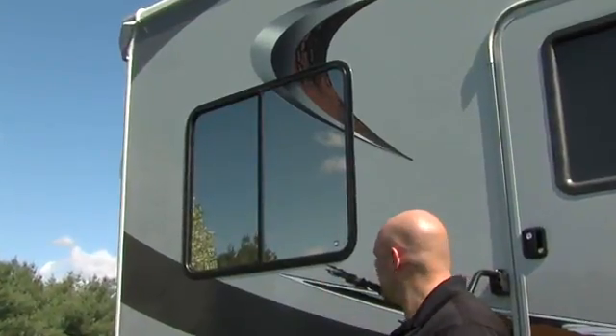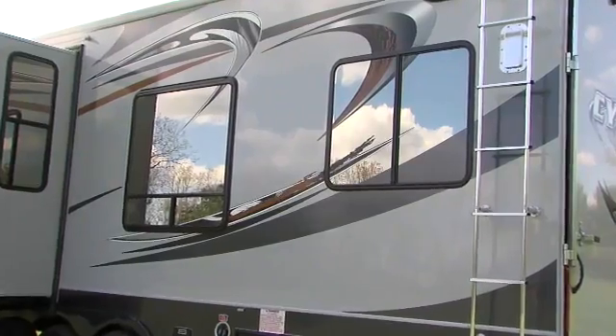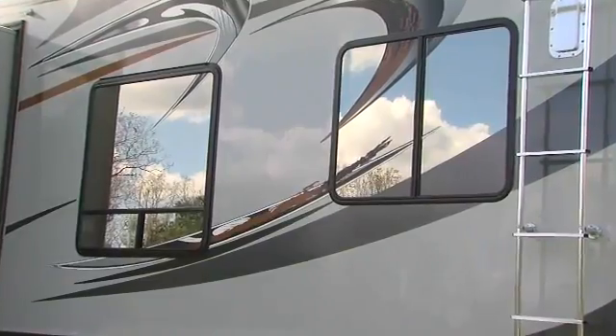Also standard on the Cyclone, you'll see safety glass solar reflected mirrored tinted windows. The solar reflection on the outside prevents sunlight from coming in, which will keep your coach much cooler in the summertime.